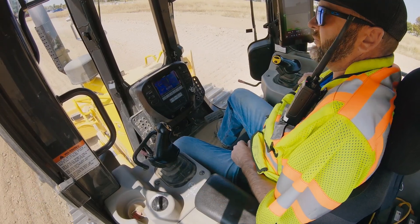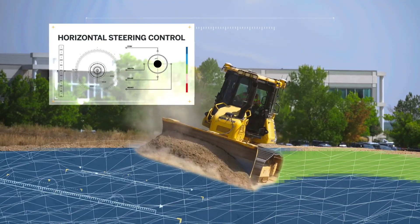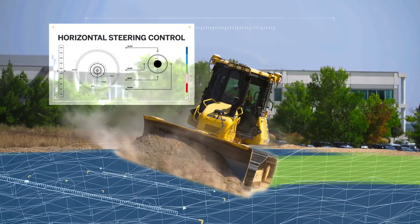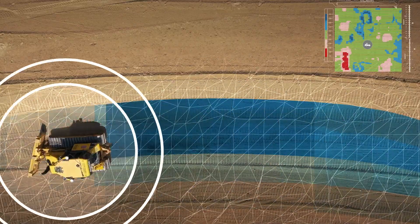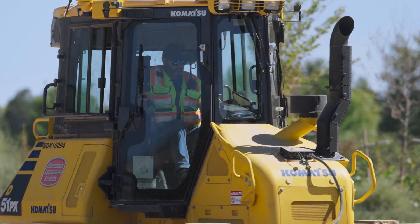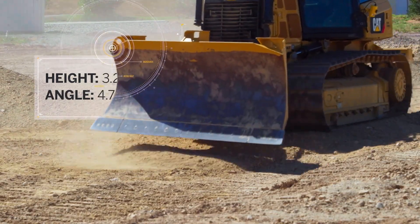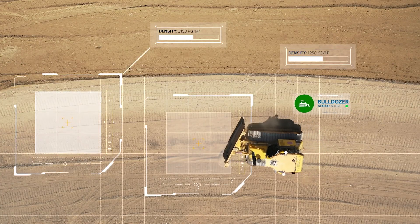Trimble Earthworks, our advanced grade control platform, now offers horizontal steering control to help you work smarter and faster. With the automation of horizontal steering, dozers can now drive more consistent lines regardless of the operator's skill level. This means reduced overlap, which saves time and fuel while providing the highest quality spreading.